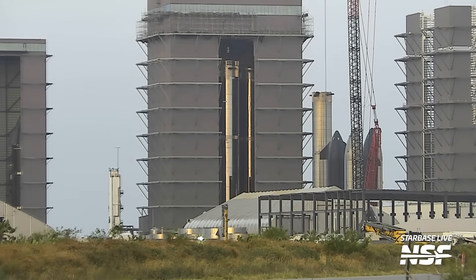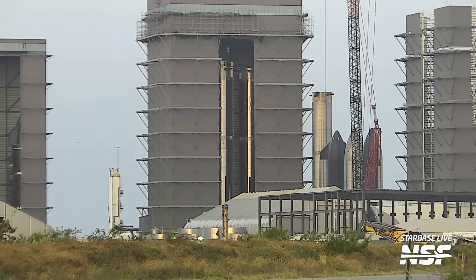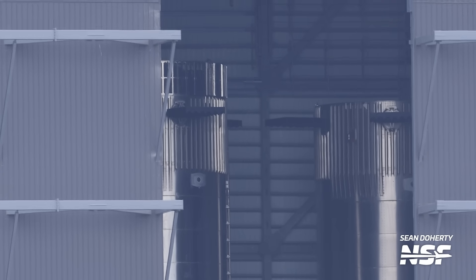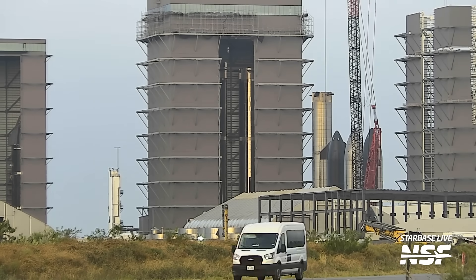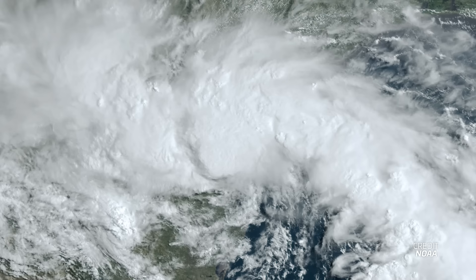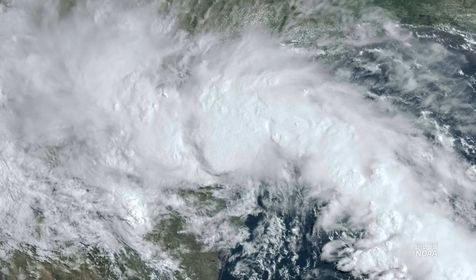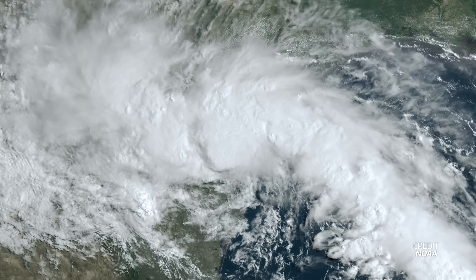Booster 9, the booster slated to fly the next integrated flight test, was moving around in the mega bay. You can see its shiny new crown — the hot staging ring attached to the booster's top. After an initial peek, the booster then moved back again. This was all going on whilst Tropical Storm Harold passed over Starbase, which probably made the movement operations much more difficult. Another reshuffle of position was performed twice — either SpaceX needed it in a different position, or they were hoping for other rollout times but decided not to move forward.